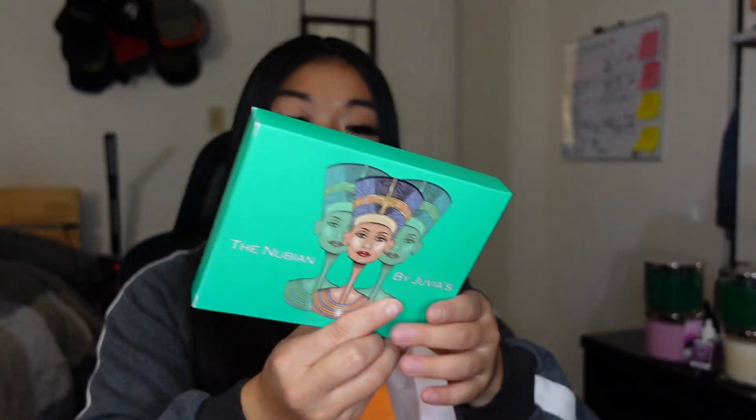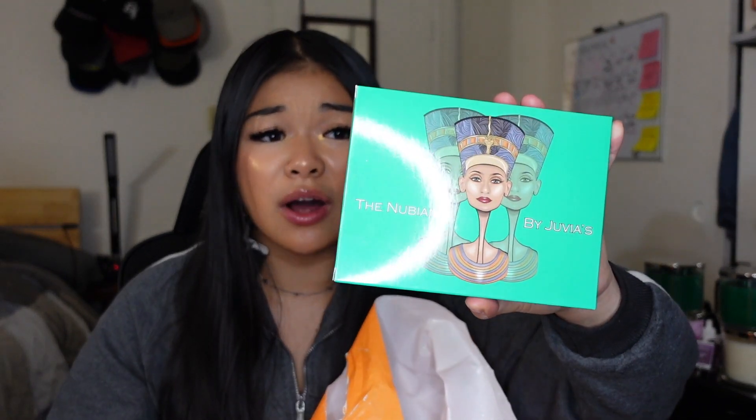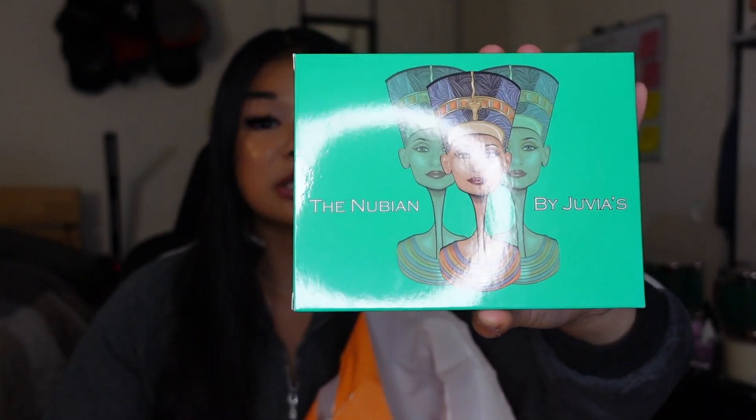This is the Nubian palette by Juvia's Place. I've never purchased this palette before. It comes with 12 different eyeshadows, and I'm excited to gift this to one of my friends. And it was only $12 — so that's like a dollar an eyeshadow. A really good deal for sure.